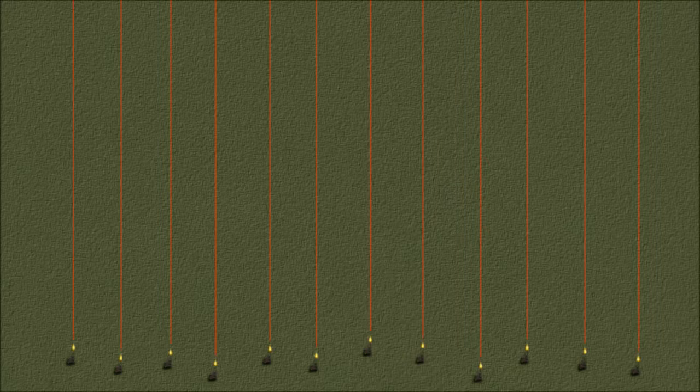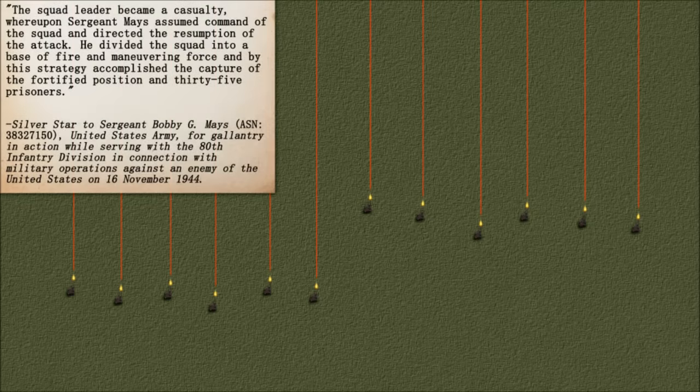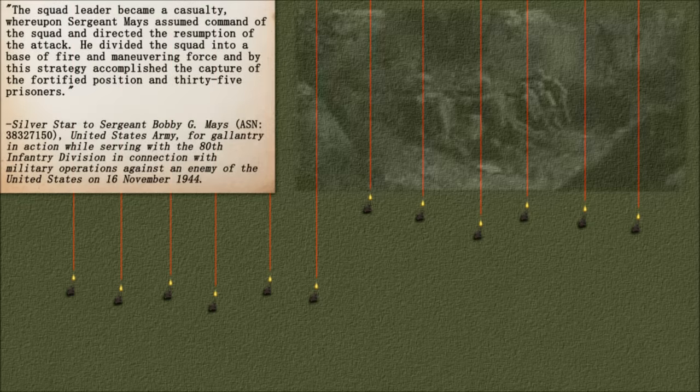Fire and maneuver within the squad could be conducted with one half of the squad supporting the other. A Silver Star citation for Sergeant Bobby G. Mays serving in the 80th Infantry Division shows this method in use: 'Sergeant Mays assumed command of the squad and directed the resumption of the attack. He divided the squad into a base of fire and maneuvering force, and by this strategy accomplished the capture of the fortified position and 35 prisoners.'